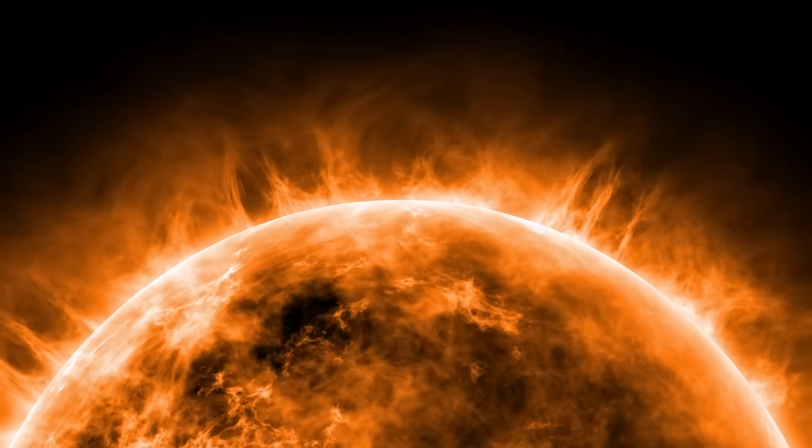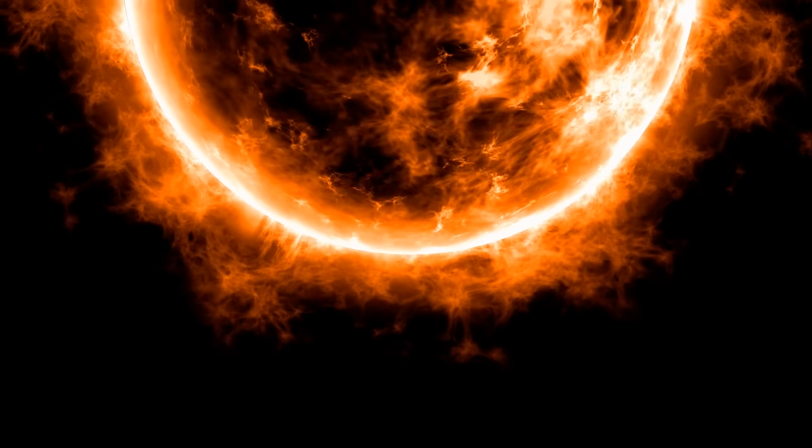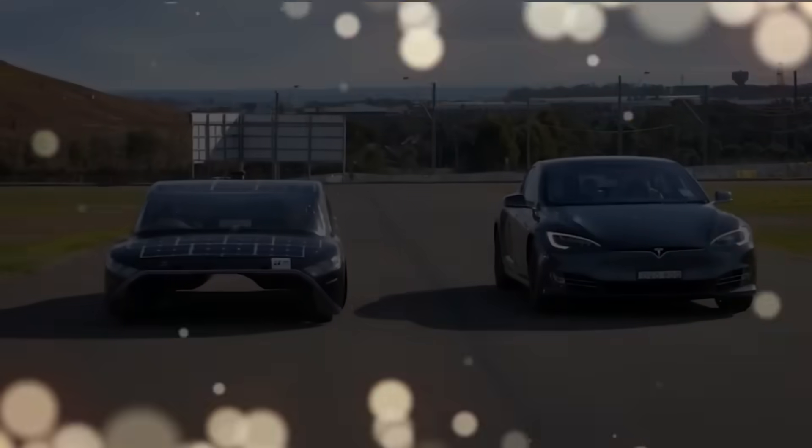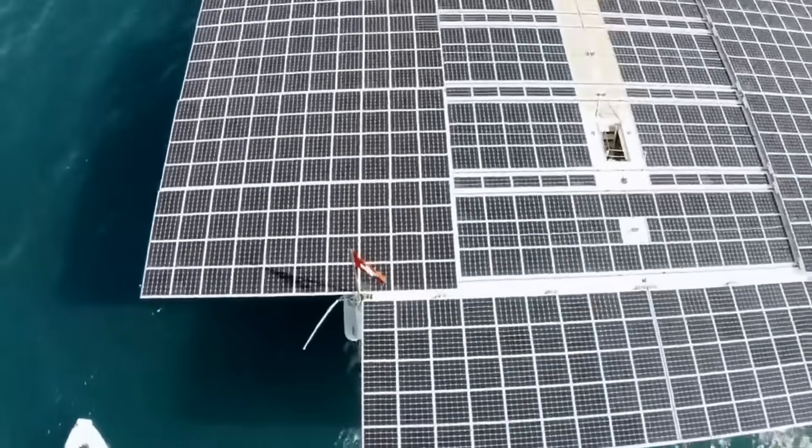Humans have utilized the power of the sun for millennia now. Starting back in the 7th century BC, we would use glass to concentrate sunlight to start fires. Fast forward to today, we've created solar-powered cars, boats, and even buildings.